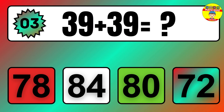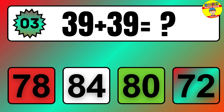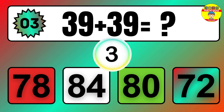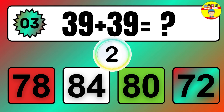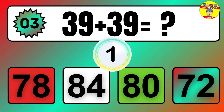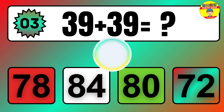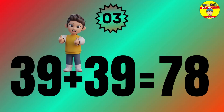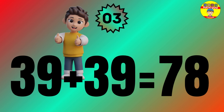Question: 39 plus 39 equals what? The answer is 39 plus 39 equals 78.